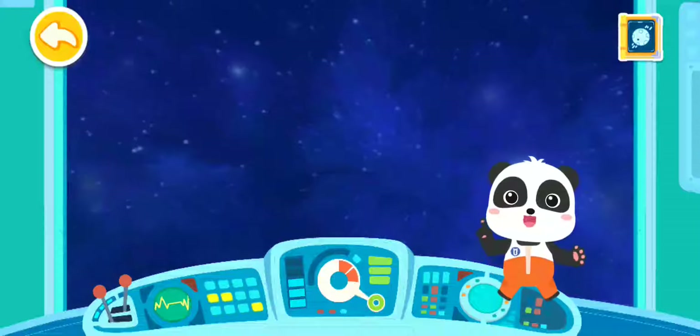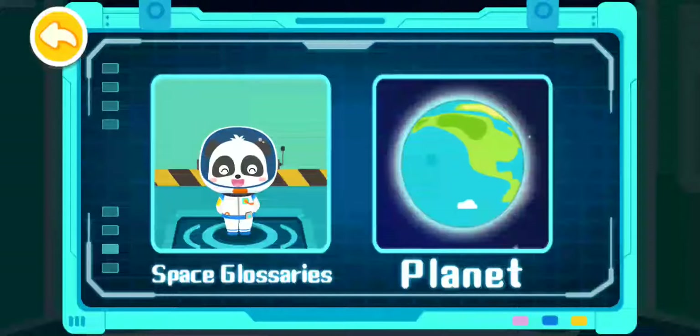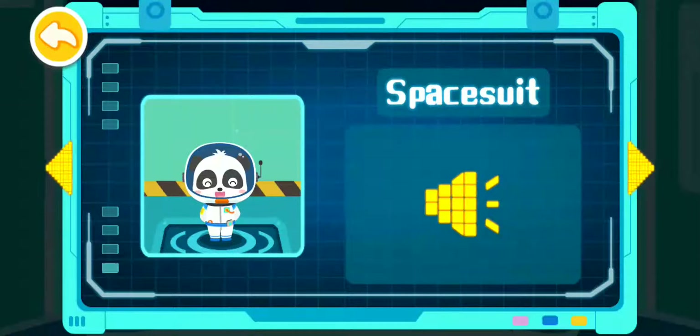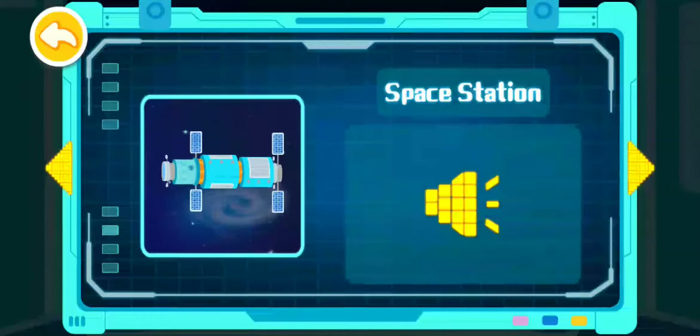In the space station, the astronauts are able to take off the heavy space suit. Space station. Weightlessness.